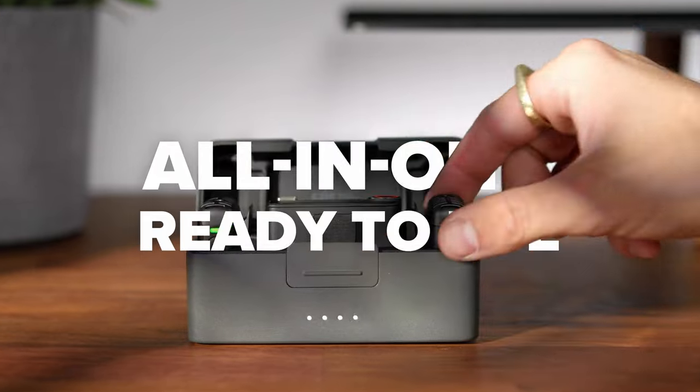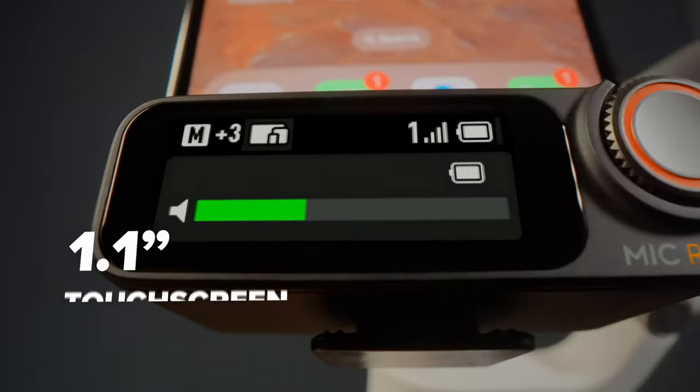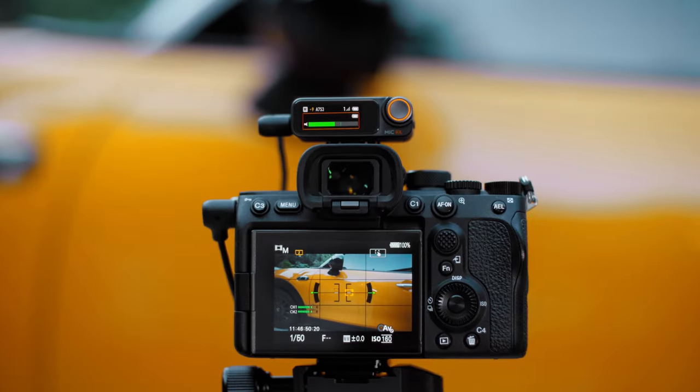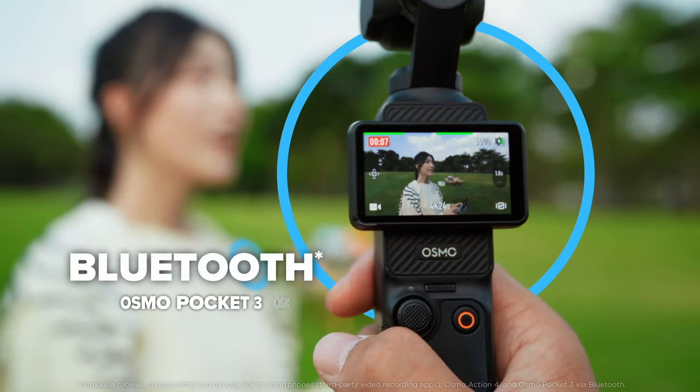Up your game with this simple all-in-one system that's easier to use than ever before. The instant you open the case, your mic is linked and ready. DJI Mic 2 is compatible across multiple devices, even Bluetooth.